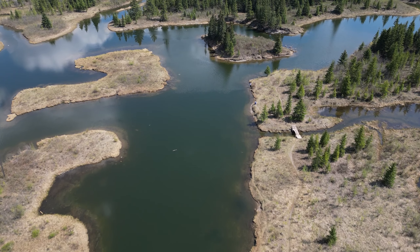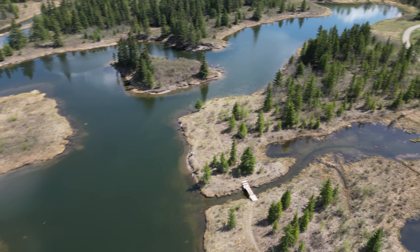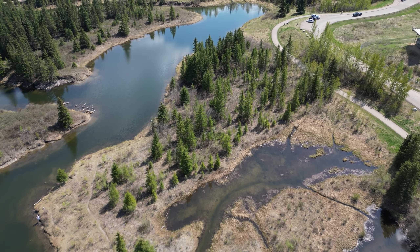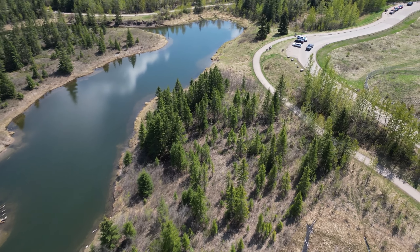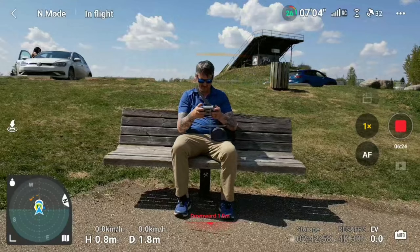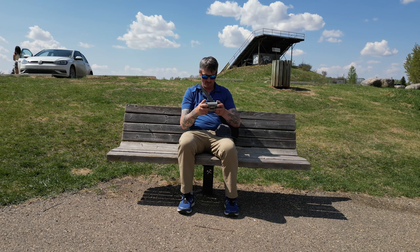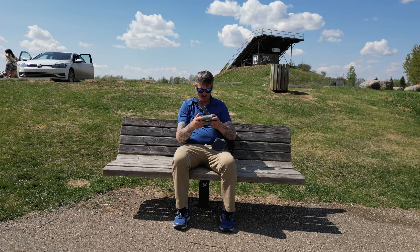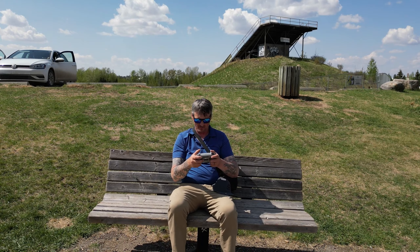I'm almost right over myself — you can see me sitting on that bench. Let's try a dolly zoom. First I've got to zoom all the way in. Alright, dolly zoom ready — pulling and oops, that's the wrong way. I got a good chunk of the background though.